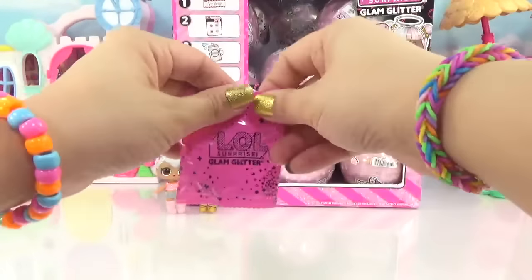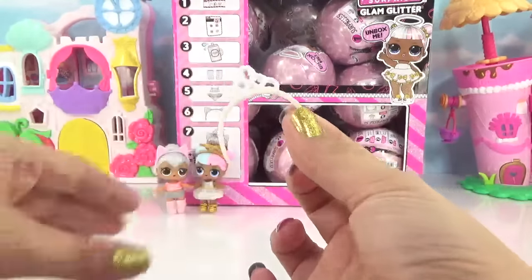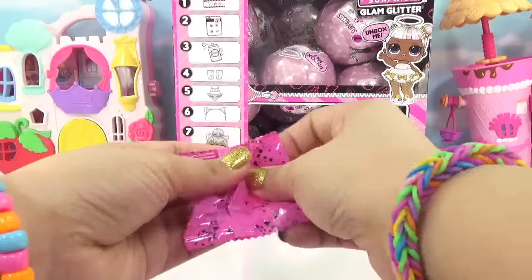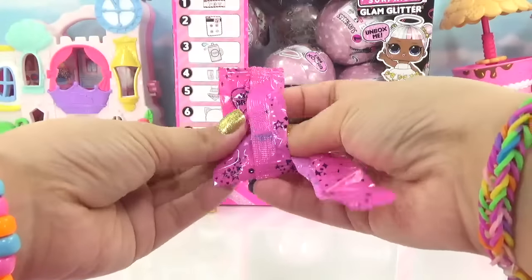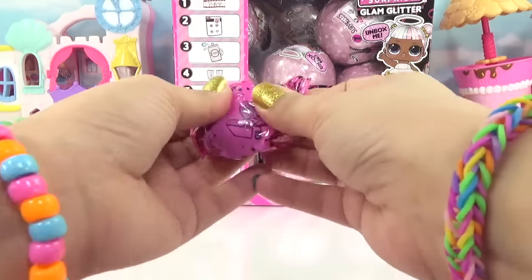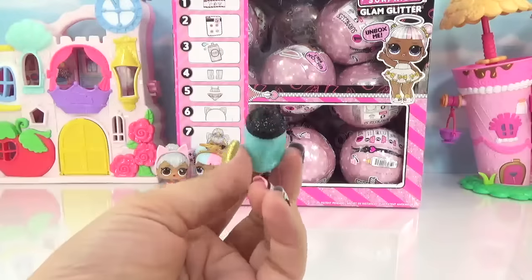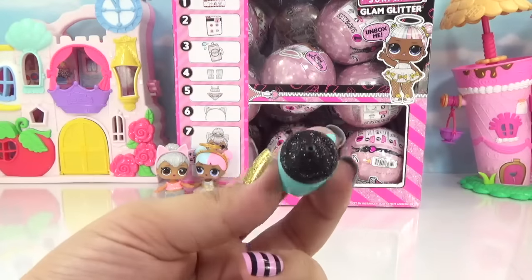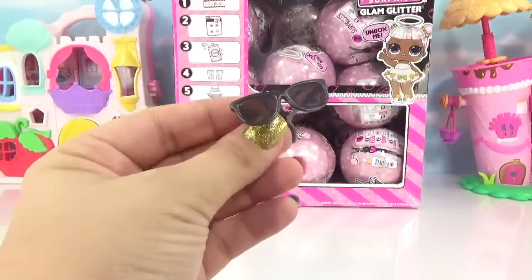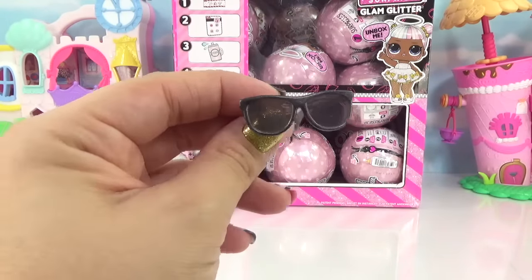Let's get inside our first accessory bag and see what we've got. We've got a really glittery tiara — I wonder who it belongs to. We've got glittery black pom-pom heels. I think we've got our water bottle in here — that is so glittery, with black glitter all along the top. And we've got some nice sunglasses that look like they have a pearly rim around them.